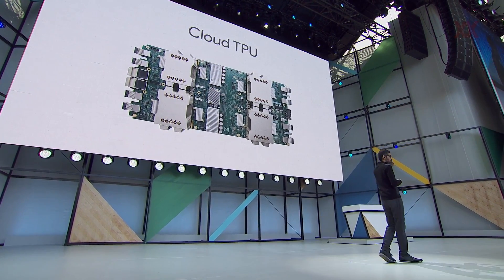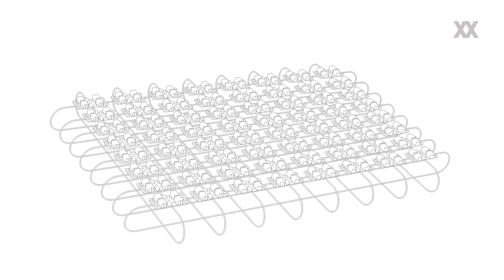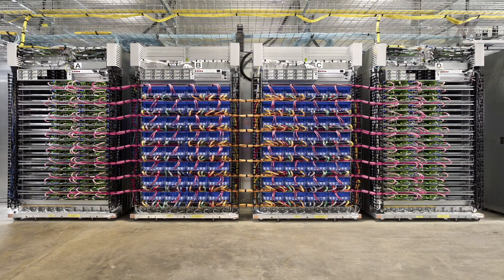What you see behind me is one Cloud TPU board. It has four chips in it, and each board is capable of 180 trillion floating point operations per second. We have designed it for our data center so you can easily stack them. You can put 64 of these into one big supercomputer — we call these TPU pods — and each pod is capable of 11.5 petaflops.